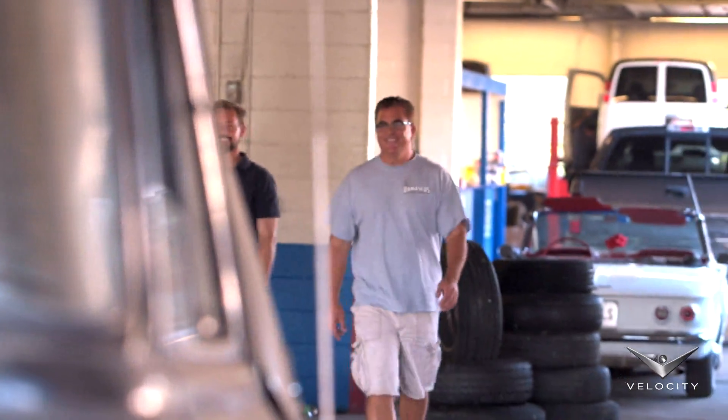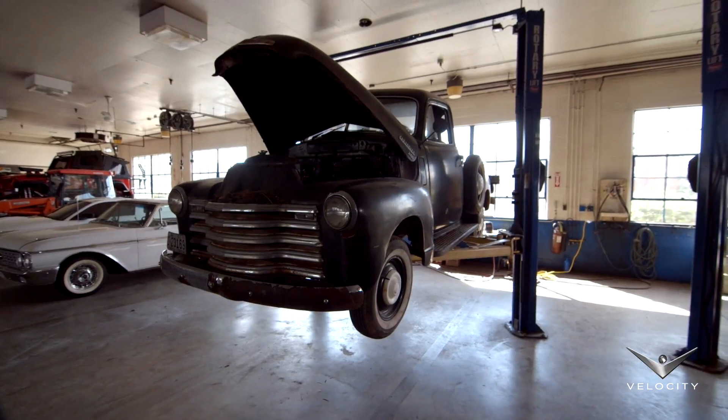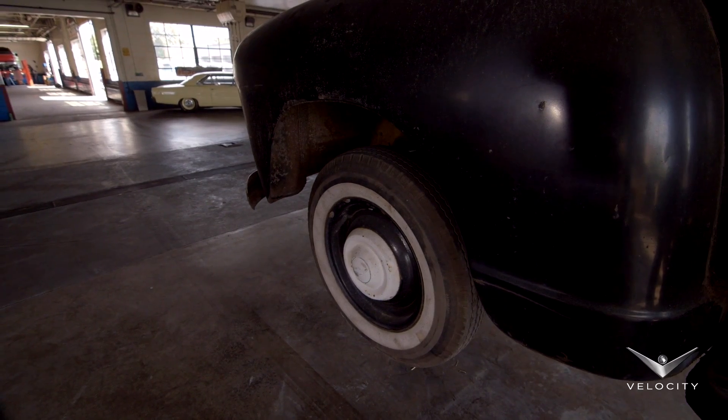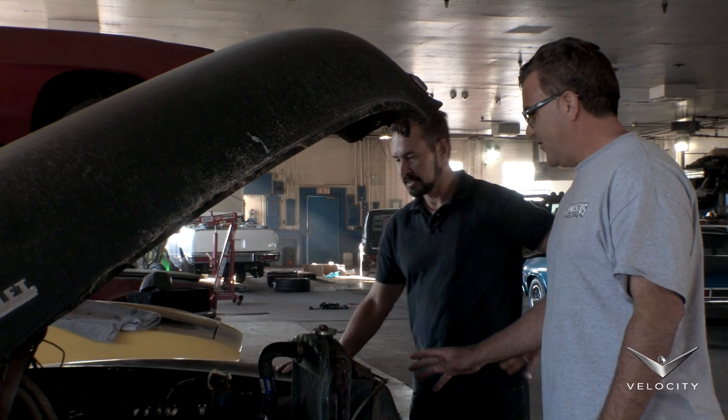There she is. Will's a new client — he brought us his 1950 Chevy pickup truck to restore. The truck's been sitting in his father's barn for decades, it needs a ton of work, and we've got to talk about how far he wants to go with it. Here's the mice nest.